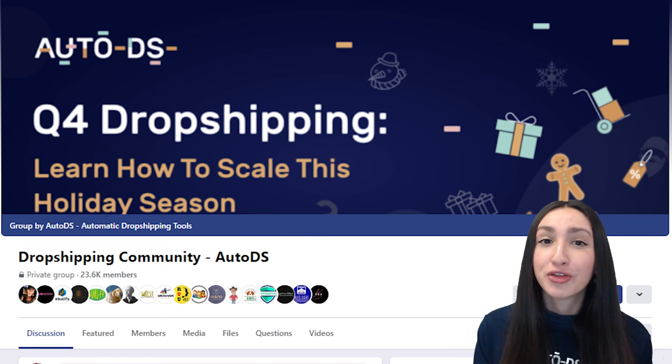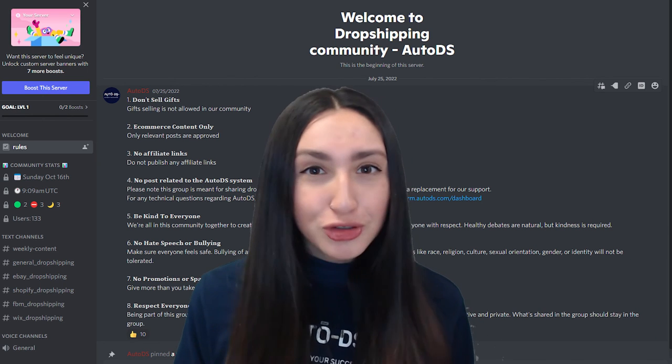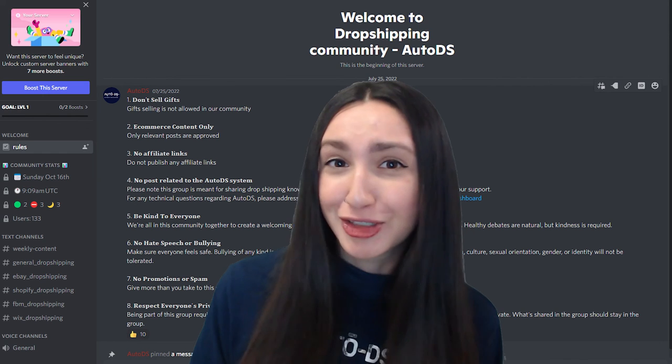And dropshippers, that brings us to the end of this video. If you would like more information, you can check out the article version linked in the description below. Don't forget that we have both a Facebook dropshipping community and a Discord server where you're free to ask all your dropshipping related questions. If you enjoyed this video, give it a thumbs up and make sure to subscribe to our YouTube channel to stay up to date for the latest dropshipping content. Thank you for tuning in and I'll see you in the next video — bye!